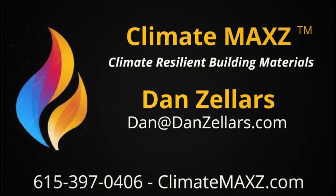Hello, this is Dan over at ClimateMax, and we offer climate resilient building materials. Today we're going to talk about a new product to us.